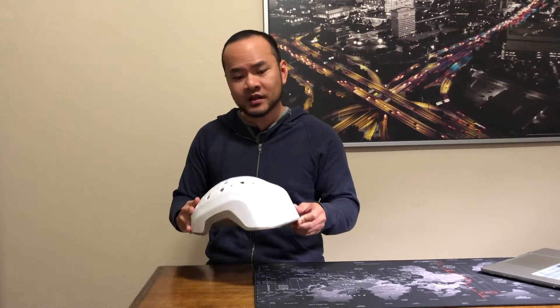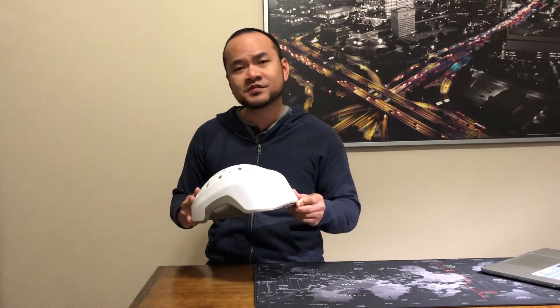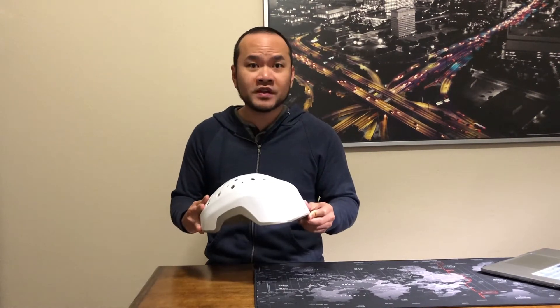What's up guys, this is Gerald and I'm back again with my fourth video on this Theradome video series. For those who are just watching for the very first time, I've been documenting my journey using this product. This is a Theradome EVO LH40 laser hair growth device and I'm using it to combat hair loss and hopefully grow some hair.